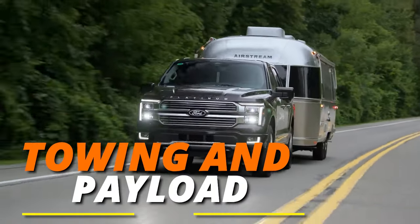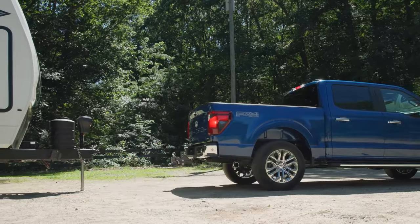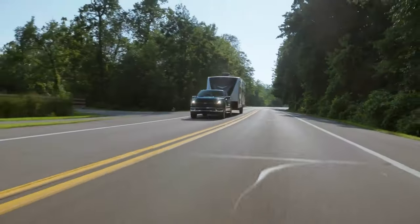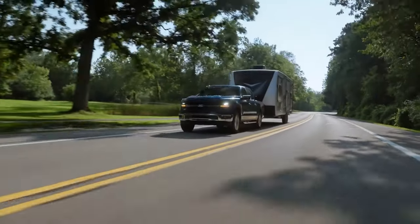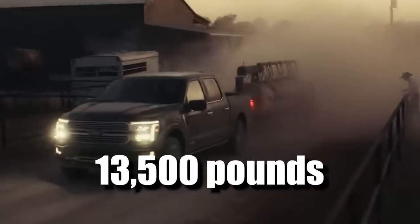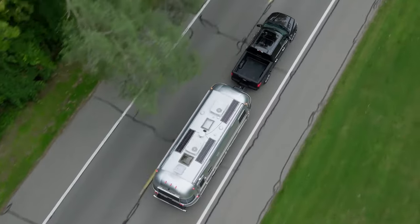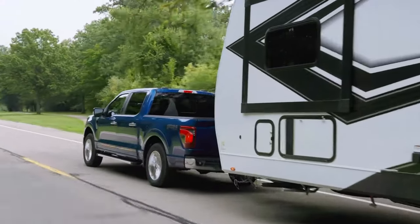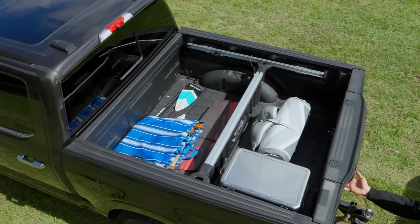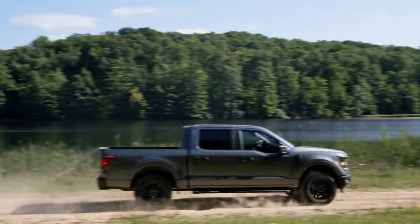When it comes to towing and payload capabilities, the 2024 Ford F-150 doesn't disappoint. It brings best-in-class towing capabilities, with a maximum available towing capacity of a whopping 13,500 pounds. Whether it's towing a trailer, boat, or heavy equipment, this truck has the guts to get the job done. Additionally, it offers the best-in-class maximum available payload, allowing you to carry up to 2,455 pounds of cargo without breaking a sweat.